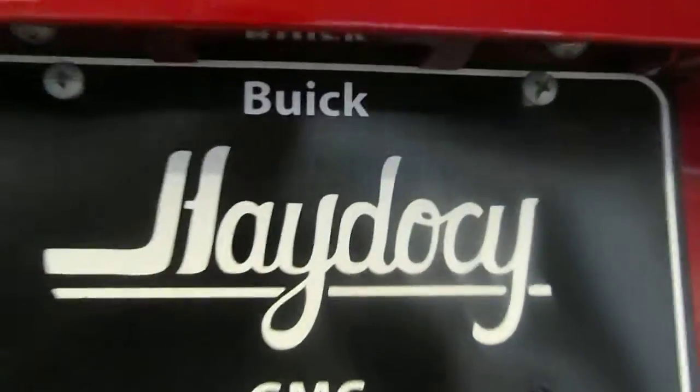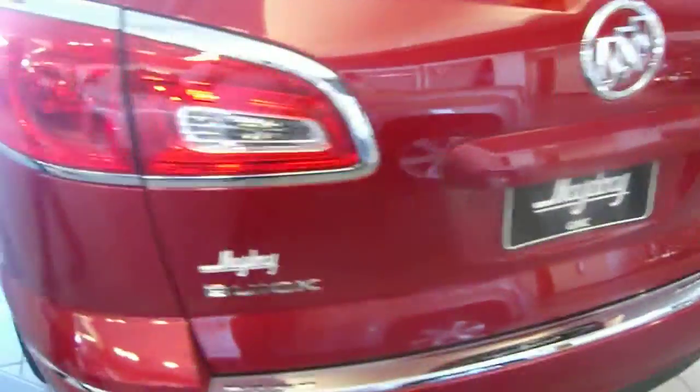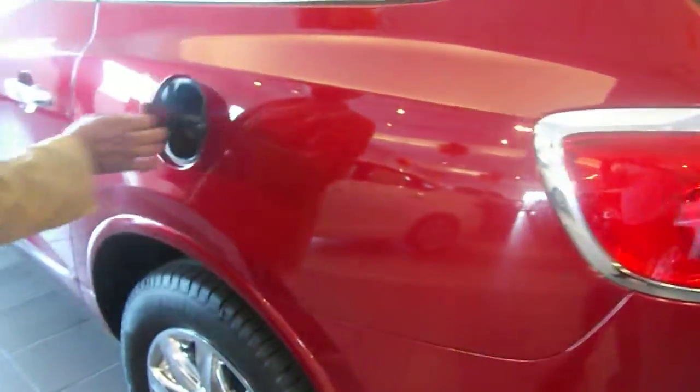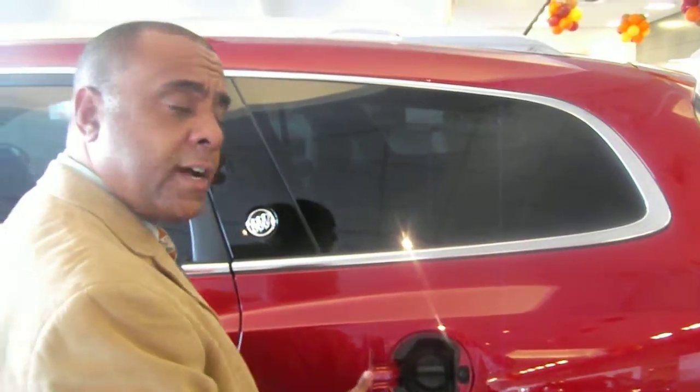Rear windshield wiper. And under there, there's a backup camera — when you're backing up, it shows up on the radio screen. Very nice vehicle. Tension control gas cap, runs on regular fuel. This vehicle is getting about 22 miles per gallon on the highway.